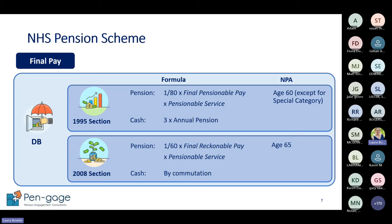The 1995 and 2008 sections are final pay or final salary sections - the pension is calculated based on your service, adjusted for part-time working or unpaid leave, and a definition of final pensionable pay. The 1995 section formula is 1/80 × pay × service, giving the annual pension, plus an automatic tax-free lump sum of three times the pension. The 2008 section uses 1/60 × pay × service.